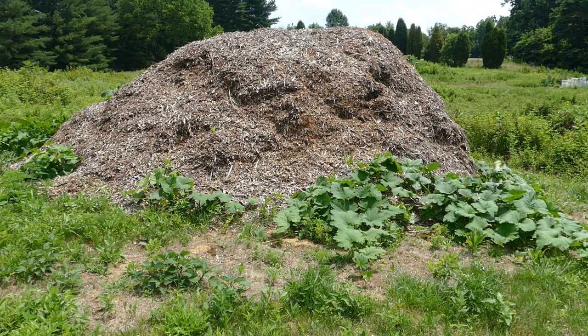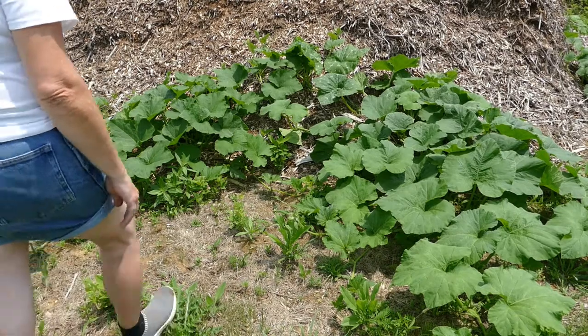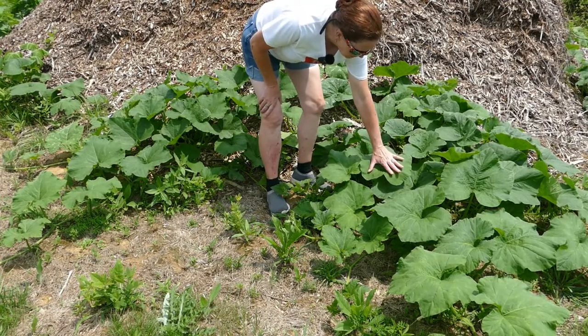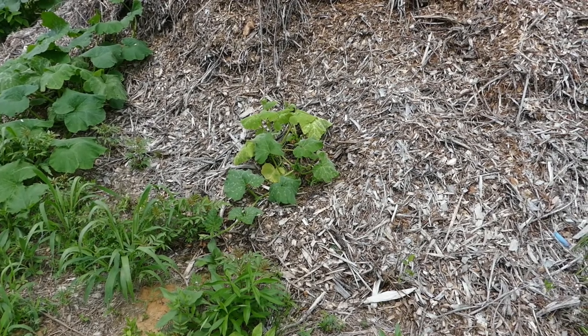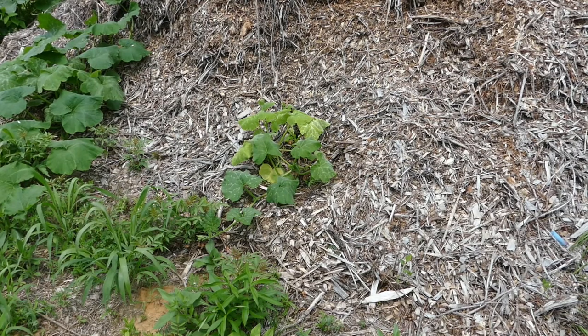I'm just going to plant them here and basically not do anything to them until it's time to harvest, and see how well they do. I have five kinds of seeds - I know there is a gourd, pumpkins, and winter squash. My collaborator planted the seeds and planted two seeds of each type, so there are ten plants total.